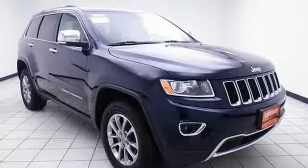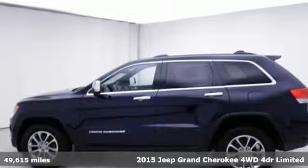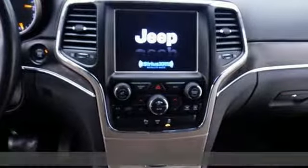Here's a certified 2015 Jeep Grand Cherokee. Forged from capability, bathed in luxury. This Grand Cherokee elevates your adventures.